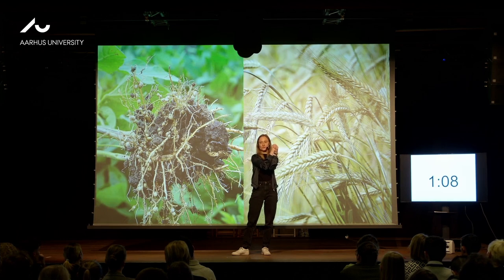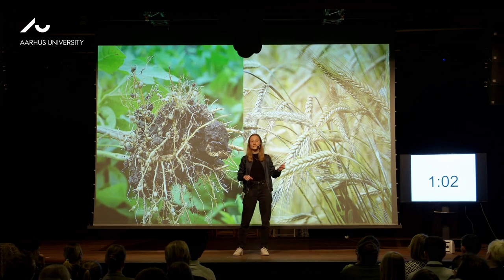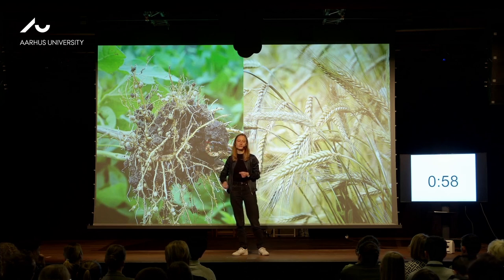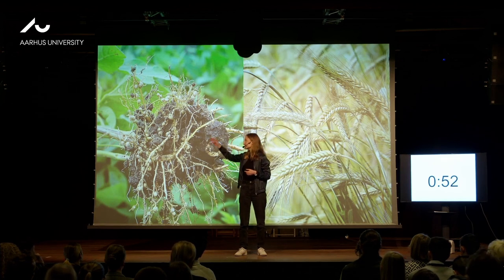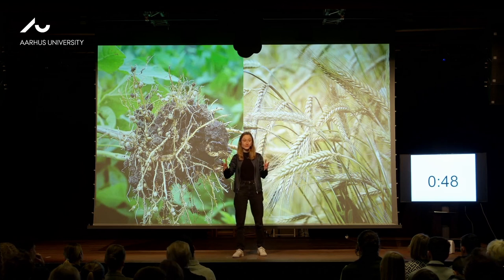So then we knew the legume makes the bumps when the two proteins come close together. We took that knowledge and looked at barley, and we found two barley proteins that could also tell the plant to make the bumps. There's still a long way ahead before barley can survive without fertilizers, but we've really come a step closer.